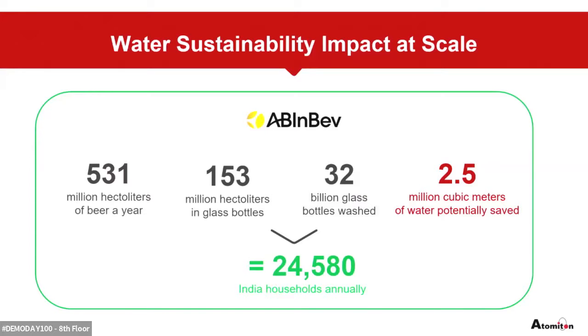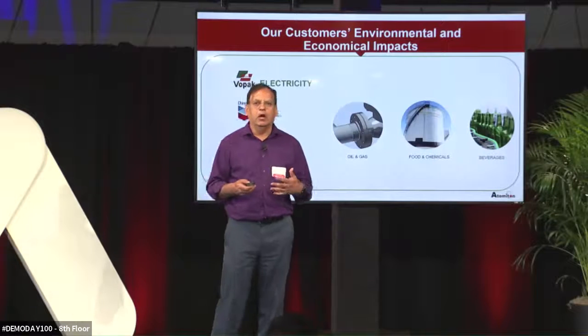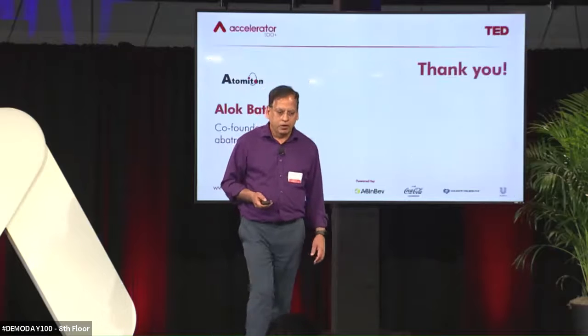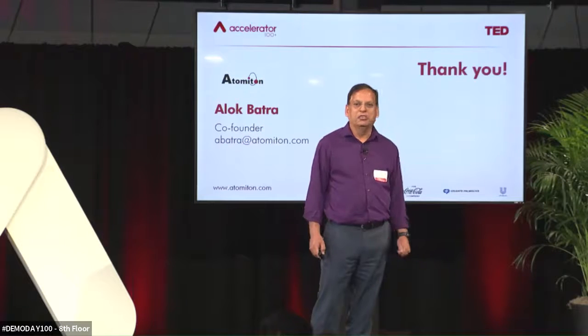Coming from India, I always wonder why that difference. One reason I can say is because we have gardens in the US and we don't have gardens back in India. Now, we don't just work on water — we work with other resources too. We are working with electricity, fuel, and steam with different companies at different scales. This is how we are looking to make manufacturing more sustainable going forward. I really appreciate the opportunity we got here. Thank you very much.